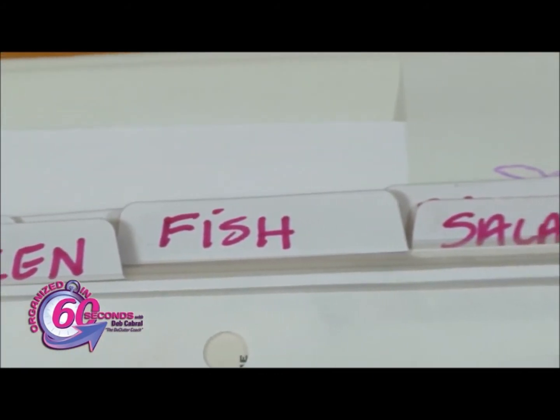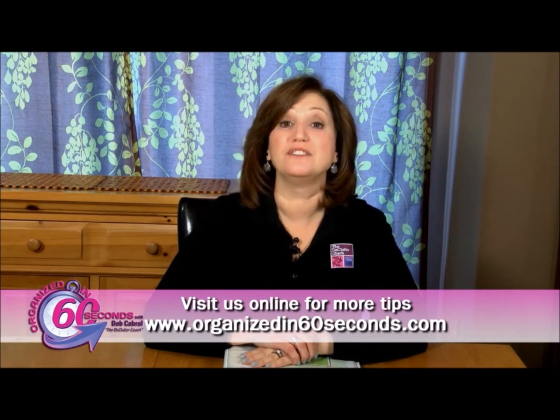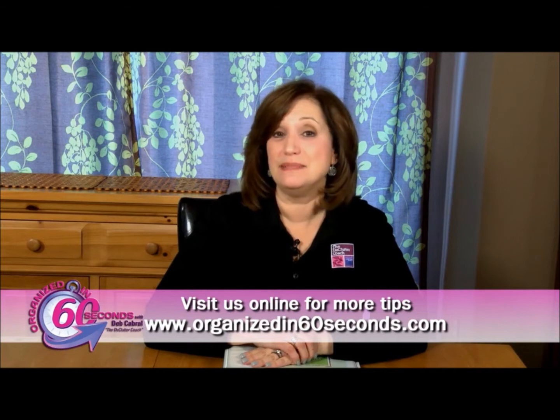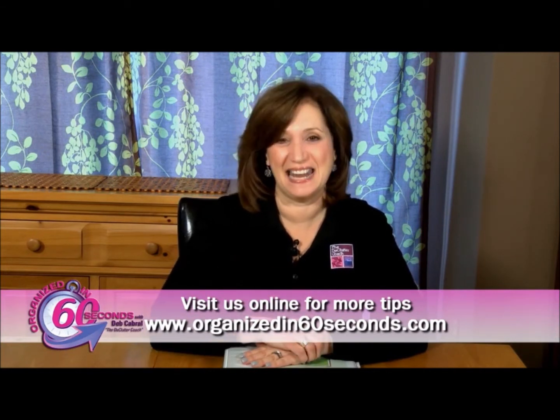Rotate the recipes seasonally if you'd like. Well, that's my tip for today. For more tips and information about the products we feature, visit our website, OrganizeIn60Seconds.com. I'm Deb Cabral, the Declutter Coach, making your life easier, 60 seconds at a time.